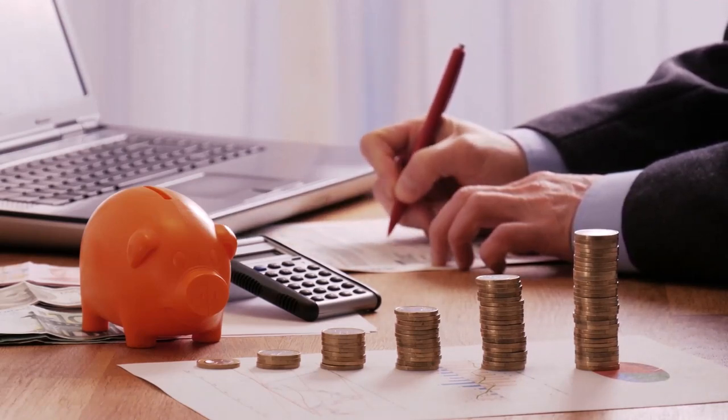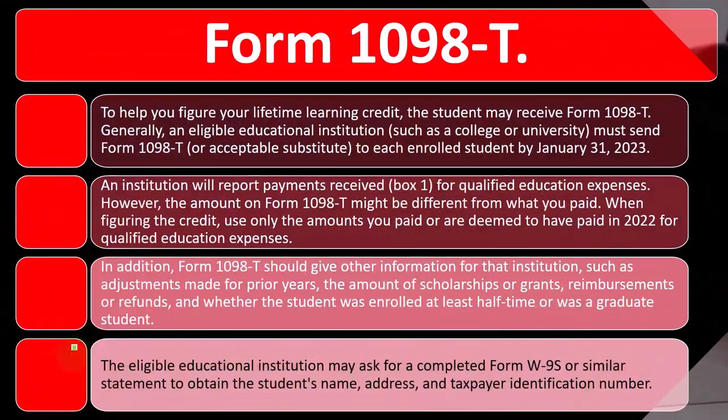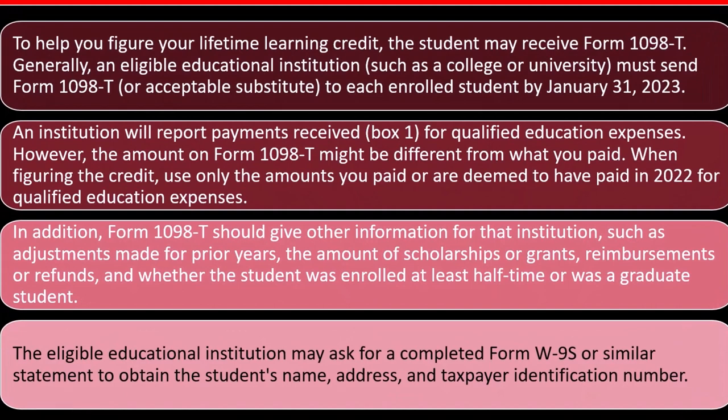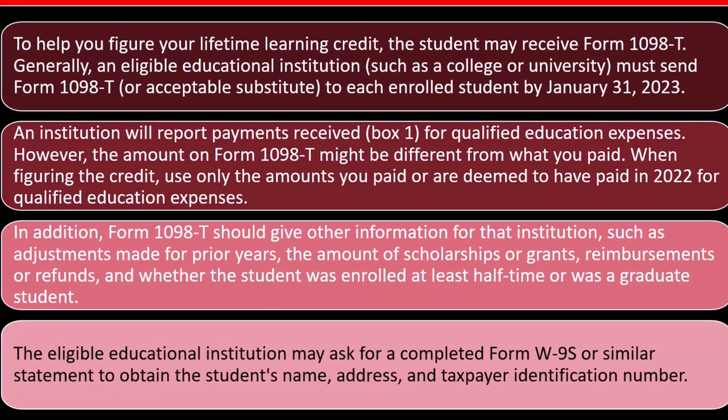The eligible educational institution may ask for a completed Form W-9-S. You have to give them the information so that they can populate the Form 1098-T. The W-9-S, like a W-4 when you're an employee, is a request for that information, or a similar statement to obtain the student's name, address, and taxpayer identification number.